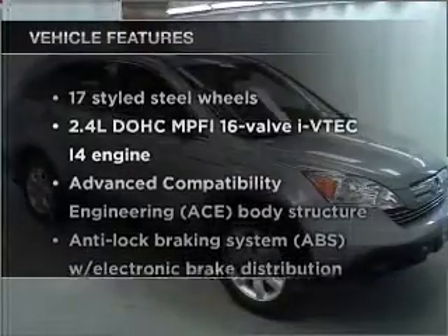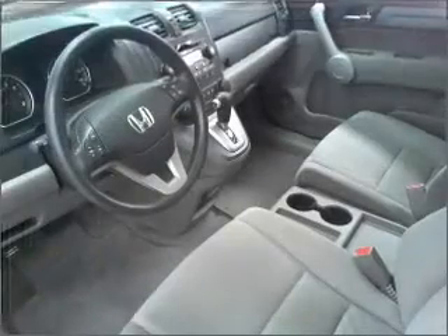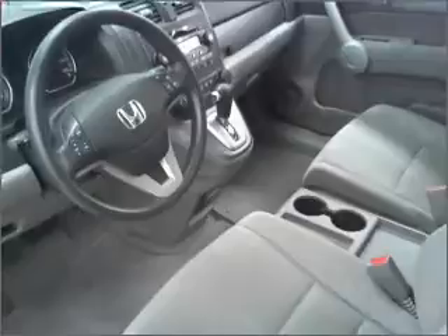With these notable features, you won't want to miss out on the opportunity to own this amazing ride: air conditioning, power door locks, power windows, power steering, and cruise control.